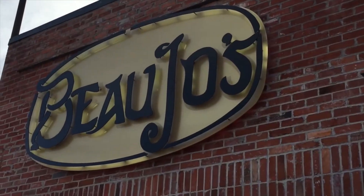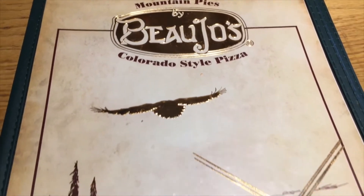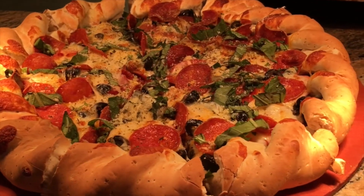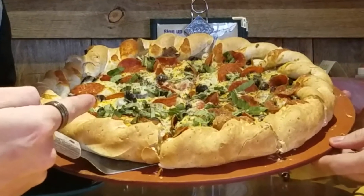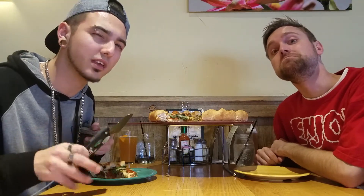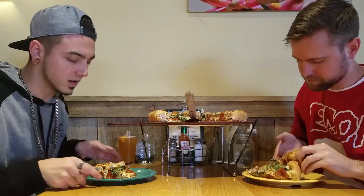We're going to the biggest, baddest of them all — supposedly the best pizza in Colorado: Bojo's Pizza. We're at stop number three. We got the mountain style Little Italy pizza, and it is monstrous. We've got pepperoni, olive oil, roasted garlic, basil. It's a wonderful Italian classic pizza. This was three pounds, $32 — definitely the most expensive. It's got stuffing in the middle.